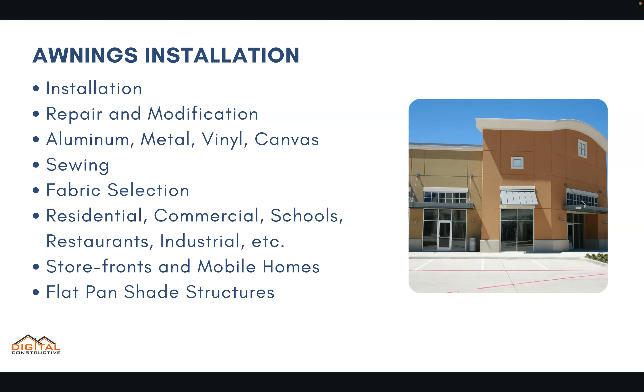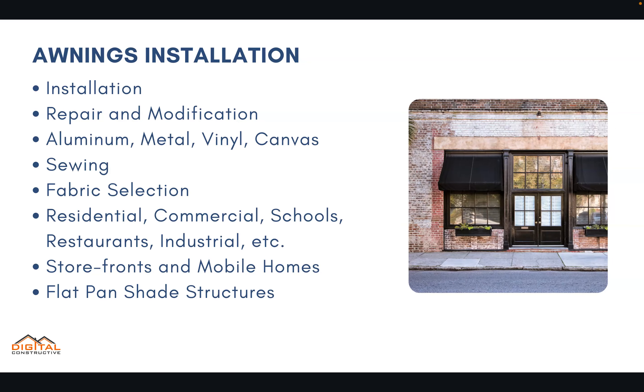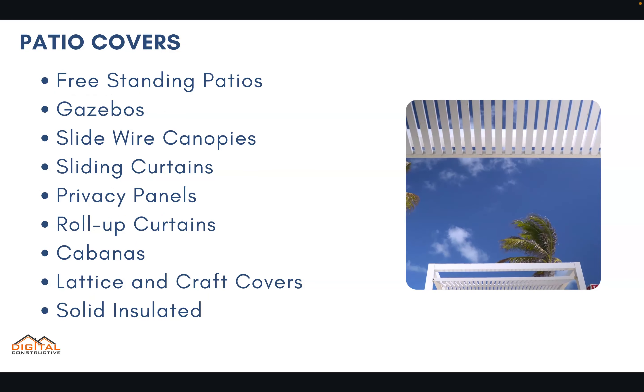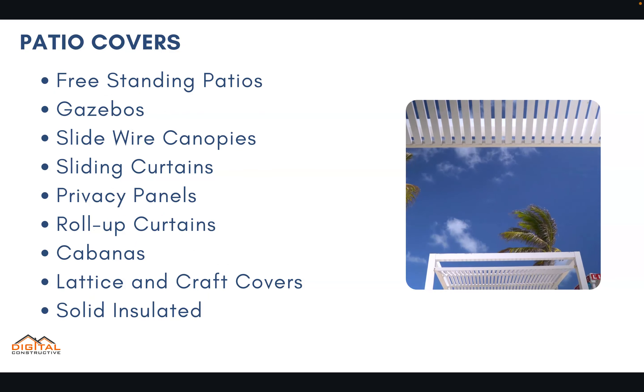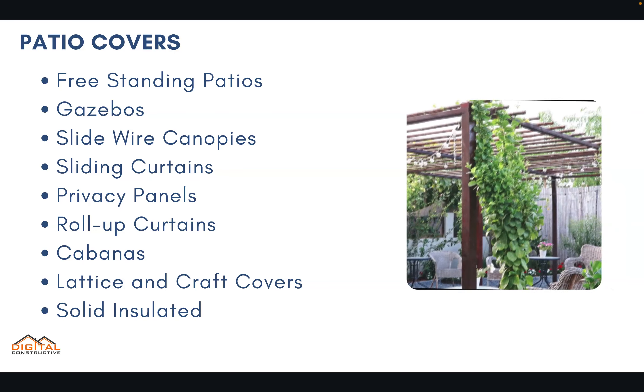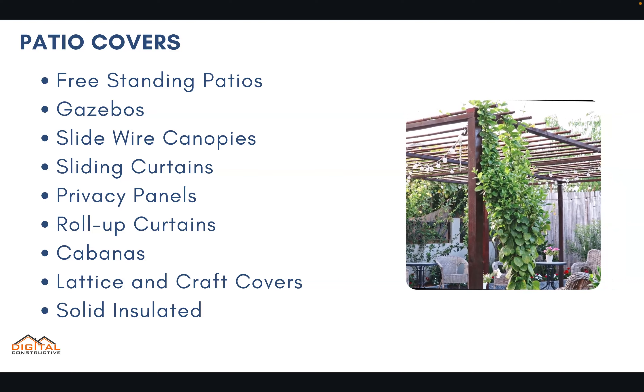These types of awnings are commonly seen in residential and commercial settings — restaurants, different types of storefronts, and mobile homes. In some cases this may also include flat pan shade structures with automatic opening mechanisms, as well as standard patio covers such as freestanding patio gazebos and slide wire canopies.